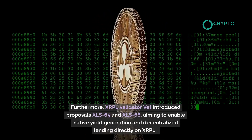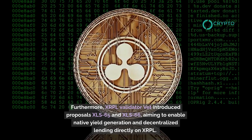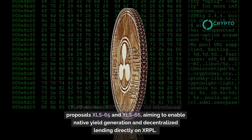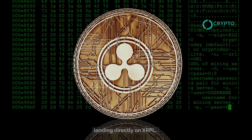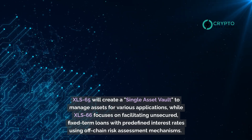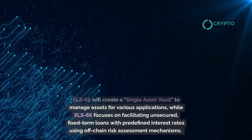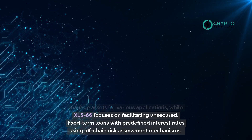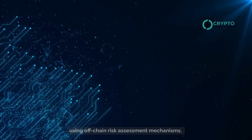Furthermore, XRPL Validator VET introduced proposals XLS-65 and XLS-66, aiming to enable native yield generation and decentralized lending directly on XRPL. XLS-65 will create a single asset vault to manage assets for various applications, while XLS-66 focuses on facilitating unsecured, fixed-term loans with predefined interest rates using off-chain risk assessment mechanisms.